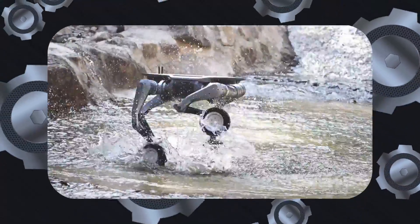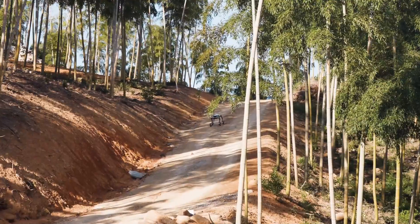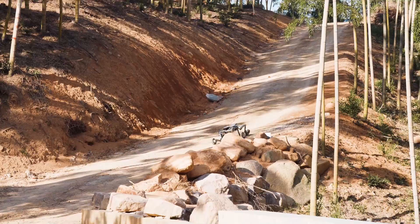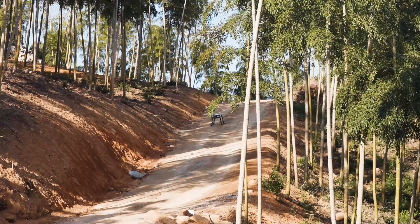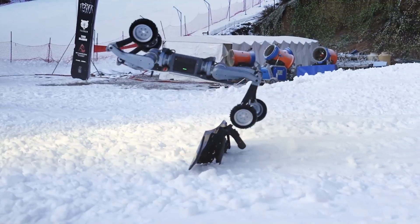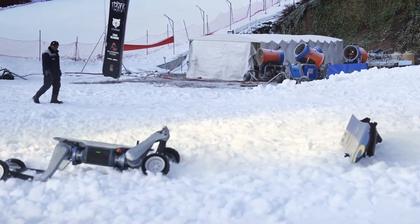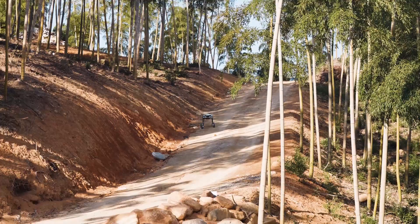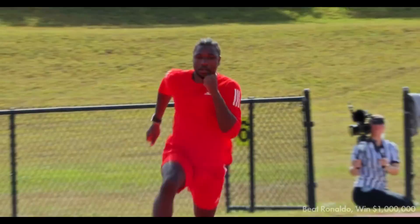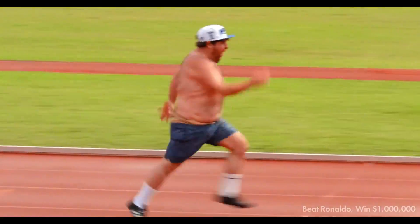One of the standout features of the Lynx is its impressive speed, as you can see from the video. With a maximum velocity of 5 meters per second — approximately 11.2 miles per hour — it's built for quick movements across various terrains. This speed is about two times slower than that of Usain Bolt, but a little bit faster than the guy who competed against Noah Lyles in the MrBeast video.